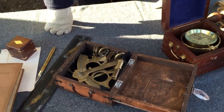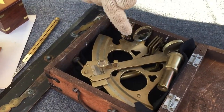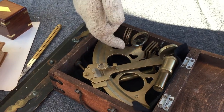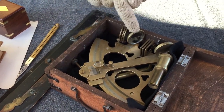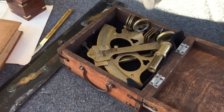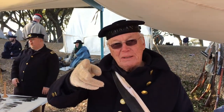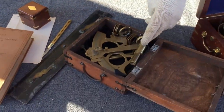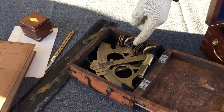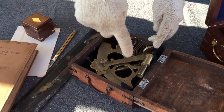How does that work? The angle that you read on here — can you see the lens, the glass here? There's a mirror on half and a clear part. The telescope looks through this split glass: the clear part is looking at the horizon, and the telescope looking through here is reflected through this one, which moves when you move the arm back and forth.